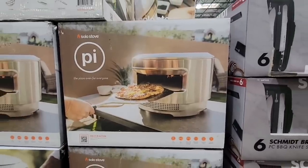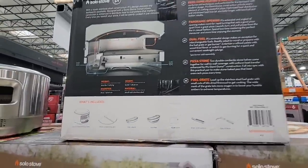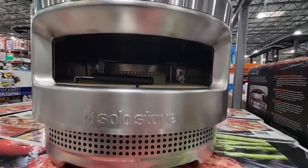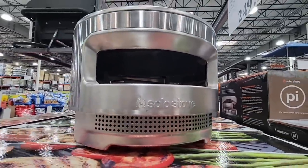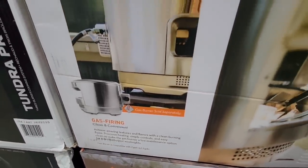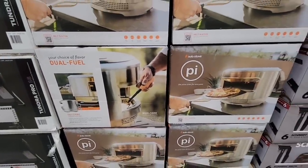This is super cool: the Pi pizza oven by Solo Stove — pizza ovens are becoming such a hot item and can get really expensive. Look at everything that comes with it. What's great about this one is it's dual fuel, so you can use propane or wood for different flavor profiles. It's $320, which is actually pretty competitive compared to others. Solo Stove is a really good brand, and my husband really wants this one.